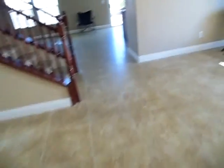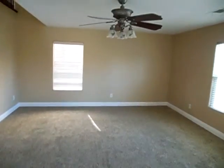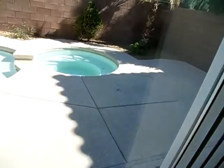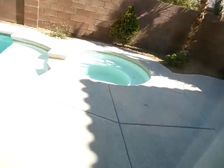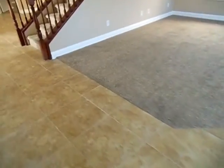We've got the kitchen with granite, a living area, and space for a table, a jacuzzi, and a small pool. The carpet is brand new and it's been freshly painted.